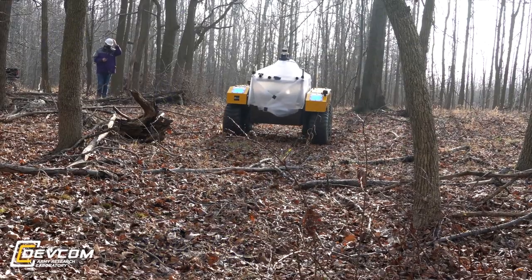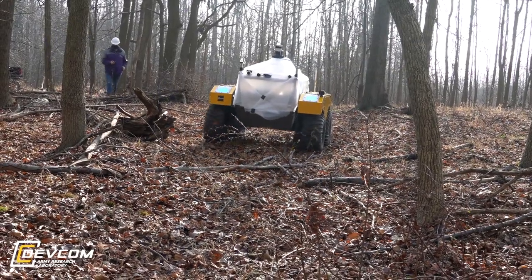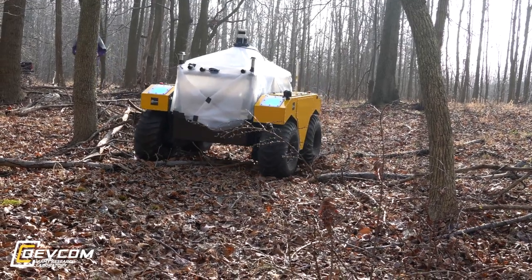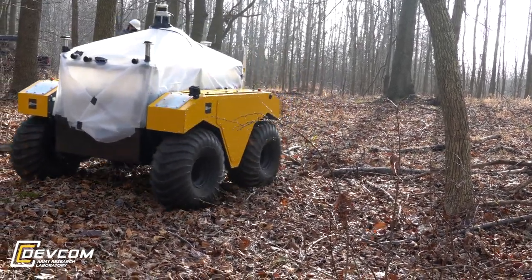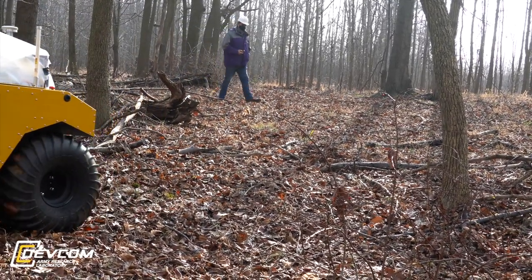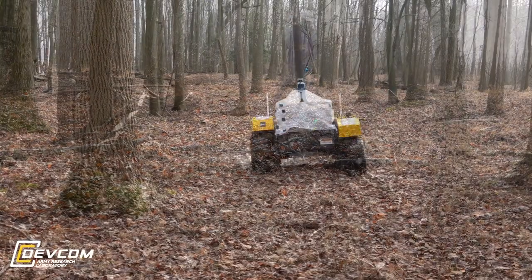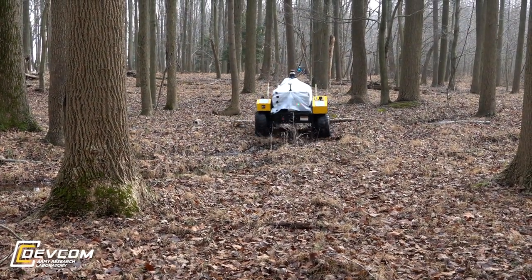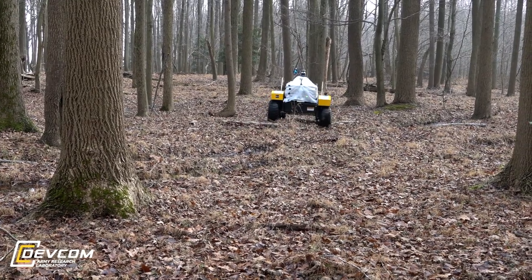Researchers say tests in natural environments like this are expected to help the Army identify how the unmanned ground vehicles respond in a real setting as terrain increases from challenging to highly complex. They expect the natural environment to provide an ideal proving ground for testing out the latest collaboratively developed autonomy algorithms.